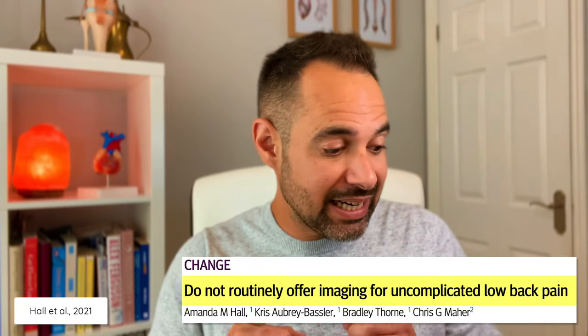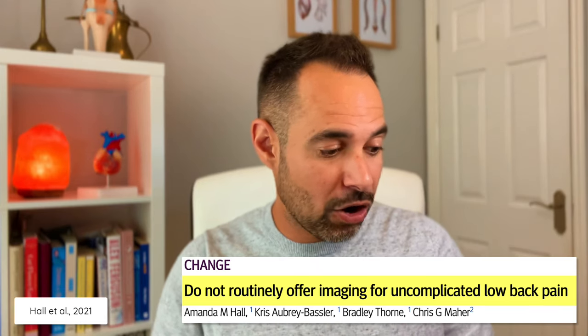That's very different to ordering a scan for every patient with low back pain to find out what could be causing their pain. If you want more information on that kind of clinical reasoning, check out this fantastic article from Hall et al. 2021 — link in the description below. The title says it all: "Do Not Routinely Offer Imaging for Uncomplicated Low Back Pain."